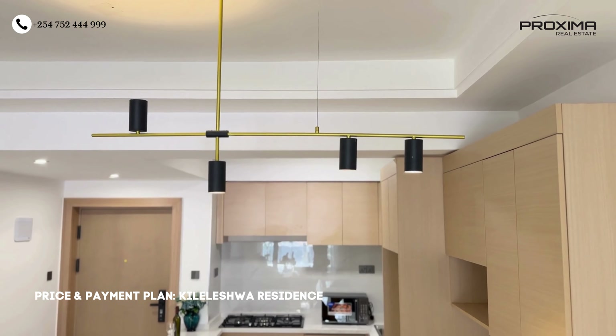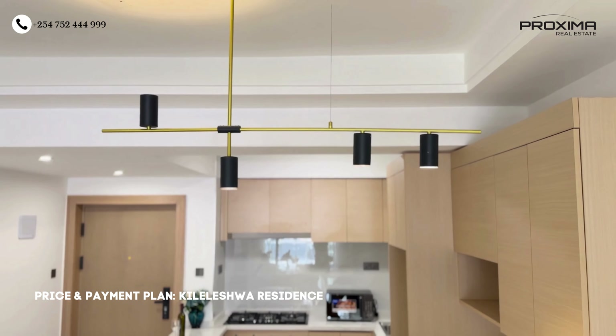For Kileleshwa Residence, we have one and two bedroom units. Prices for the one bedroom begin from 6.8 million, while the two bedroom is 12 million. For the payment plan, we are offering 30% deposit with the remaining balance due by June 2024.